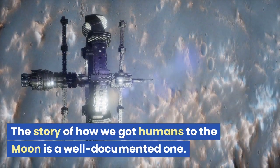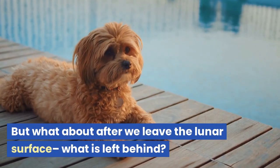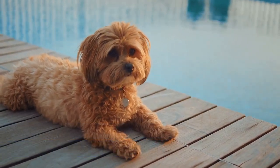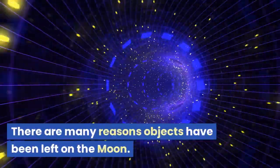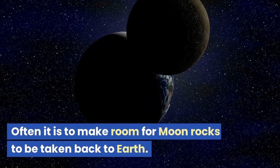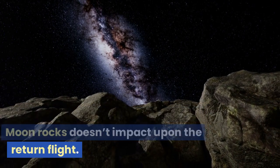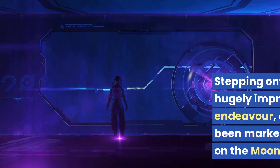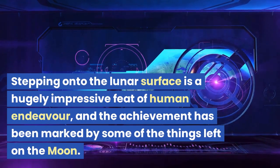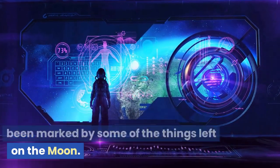The story of how we got humans to the moon is a well-documented one. But what about after we leave the lunar surface — what is left behind? There are many reasons objects have been left on the moon. Often it is to make room for moon rocks to be taken back to Earth, so the additional weight doesn't impact the return flight. Other times the reasons were more sentimental, as the achievement has been marked by some of the things left on the moon.